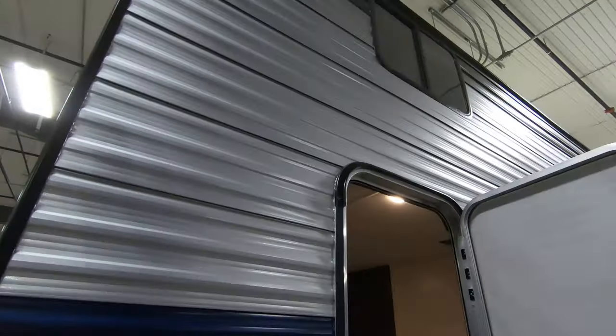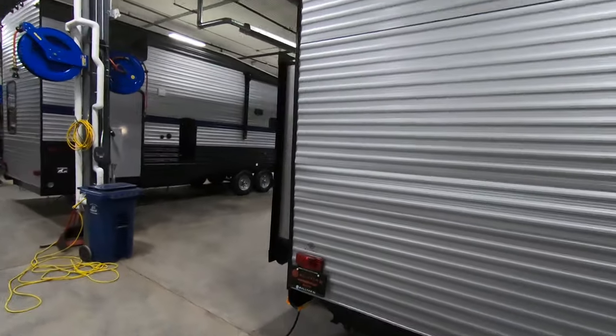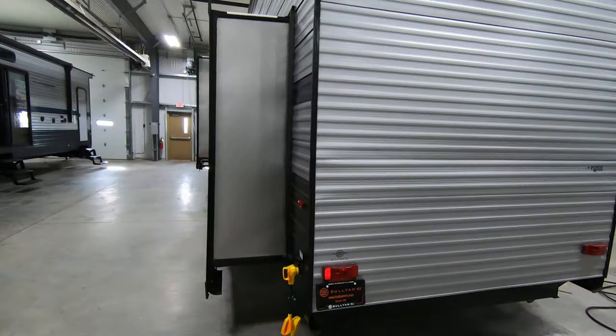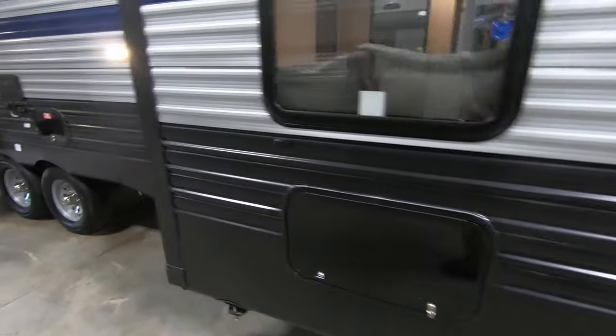There's a leash latch for the pets and a window up there in the loft. It's a very tall unit with that loft. 50 amp service. Master bedroom slide. A little bit of storage under here as well, and that's really deep as you can see. Does come with your very own power cord.